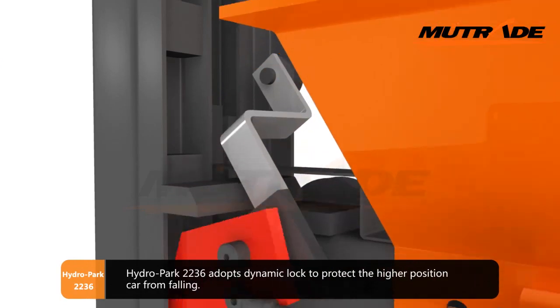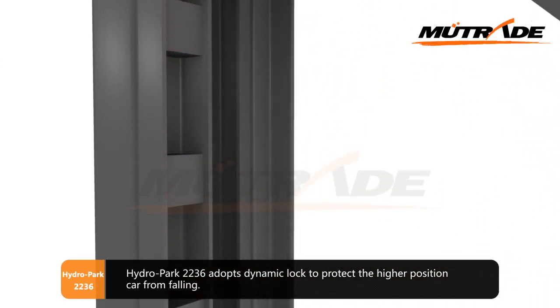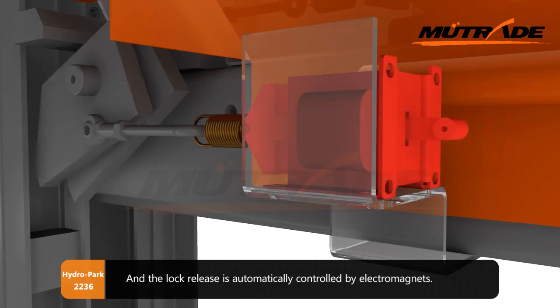Hydro Park 2236 adopts a dynamic lock to protect the higher position car from falling, and the lock release is automatically controlled by electromagnets.